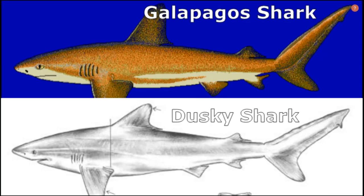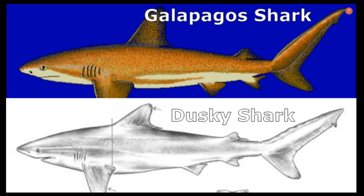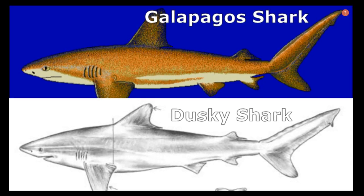The Galapagos shark is often confused with the dusky shark, but the dusky shark prefers continental shores and has slightly lower dorsal fins.